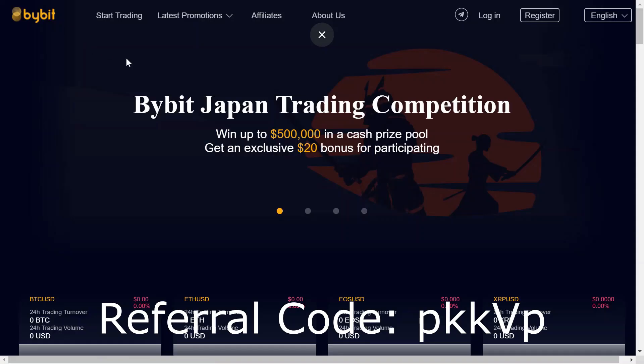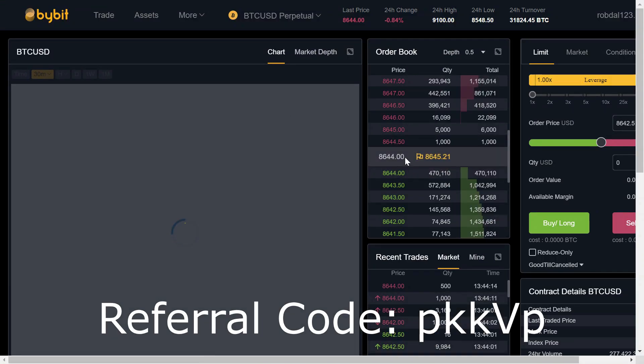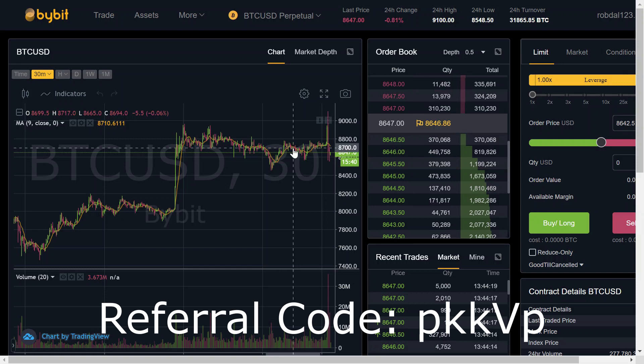If you go to Bybit, it's a brand new exchange site. If you go to start trading, it'll show you where you can first trade cryptocurrencies. It looks really really similar to Binance.com — same layout and a very clean, sleek design. It works perfectly and you can deposit and withdraw cryptocurrency.